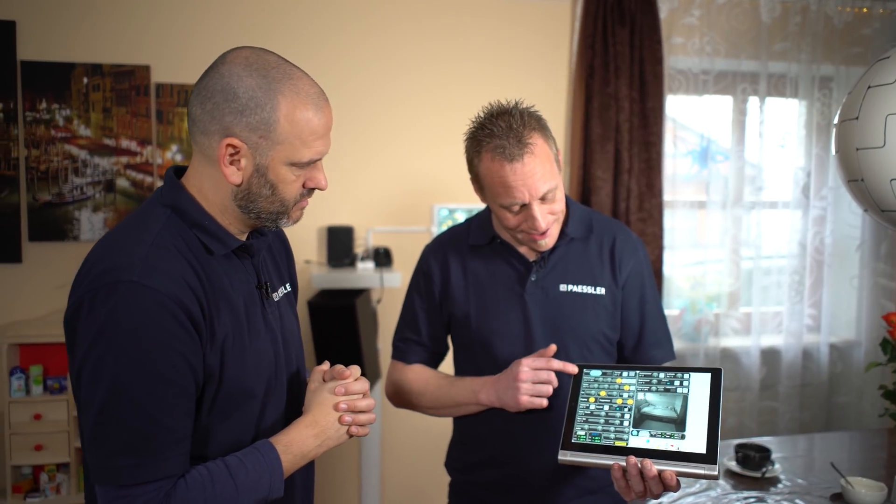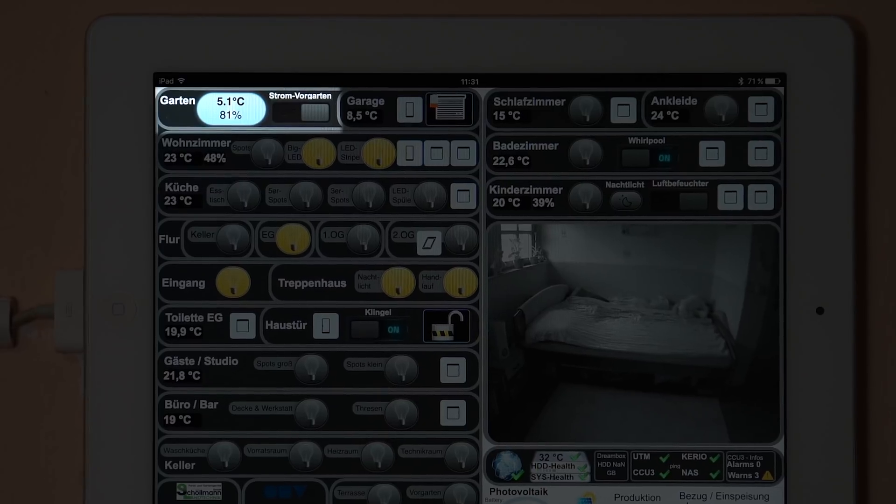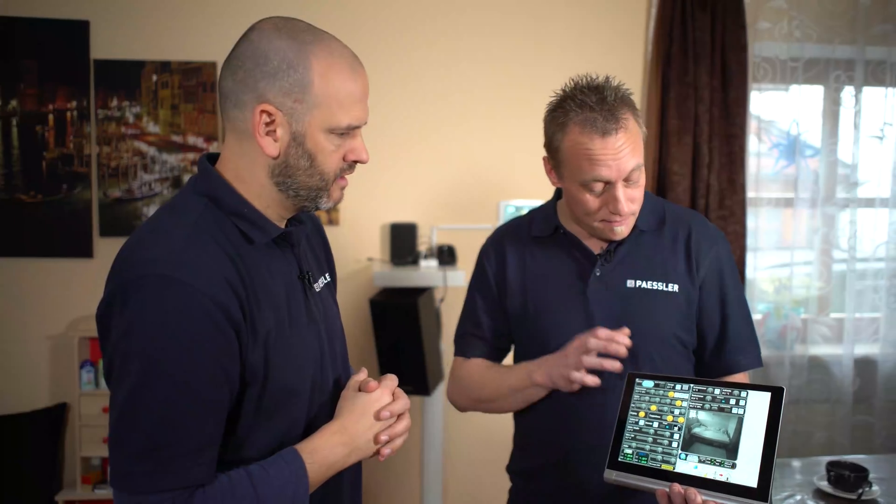Before we go on a tour of the home, let's take a tour of the dashboard. Every section is its own room or area. Starting with the garden — we have the temperature and humidity in the garden. We can switch on or off the power at the front of the house, for example for Christmas lights. Then we have the garage with the state of the garage door — whether it's closed or open — and you can also open or close it from here.